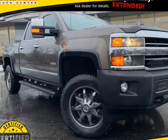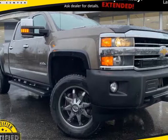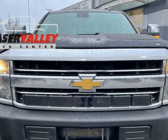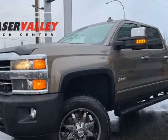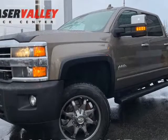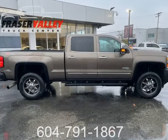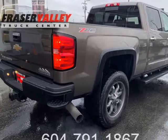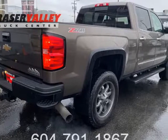This 2015 Chevrolet Silverado 2500 HD is brought to you by Fraser Valley Truck Center. Outstanding design defines the 2015 Chevrolet Silverado 2500 HD. Very clean and very well priced. This 4-door, 5-passenger truck provides exceptional value.